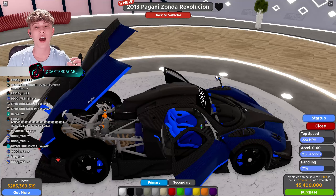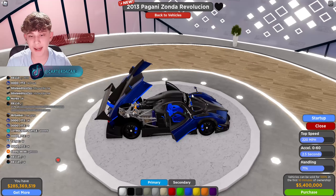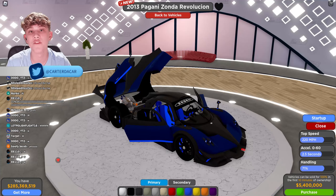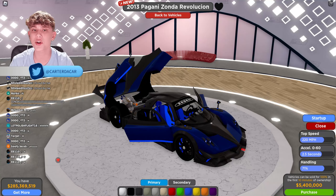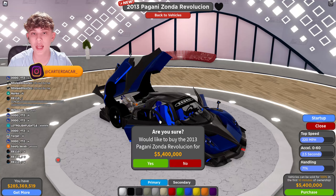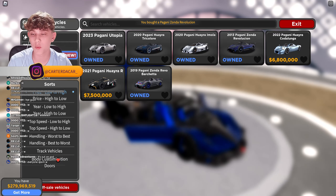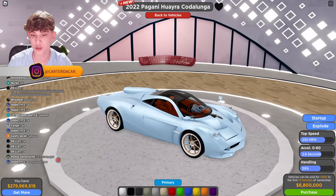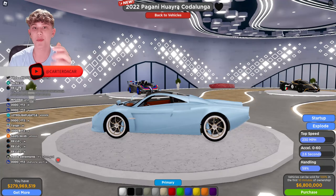Something I do need to say — Driving Empire told me to let you guys know that some customization options will not be available for these cars due to legal reasons with Pagani. They don't want their cars changed too much in the game. They're hoping in the future they can work out a deal with Pagani and any other partners to allow more customization.